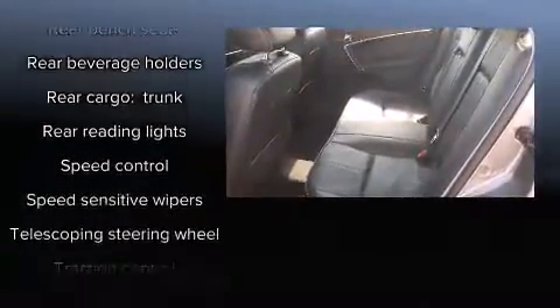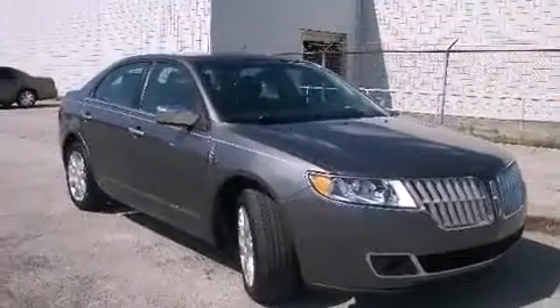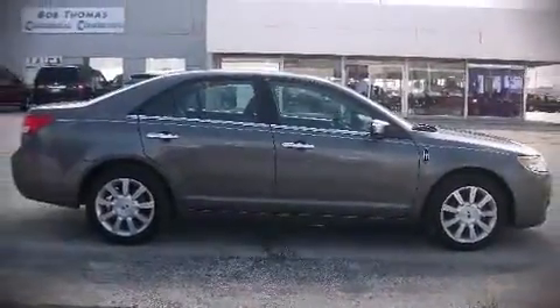This vehicle has achieved certified pre-owned status by passing Lincoln's careful certification process. Stop by our dealership or give us a call for more information.